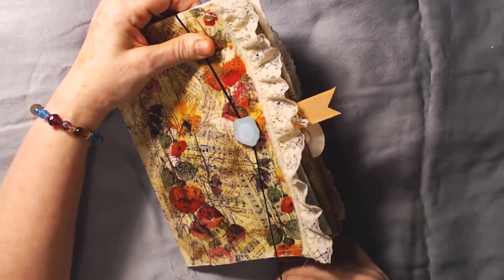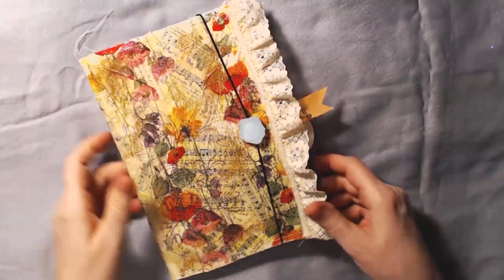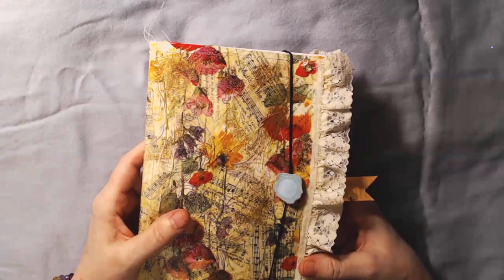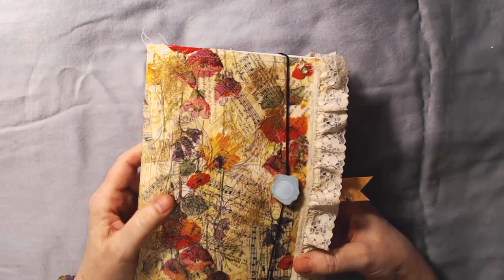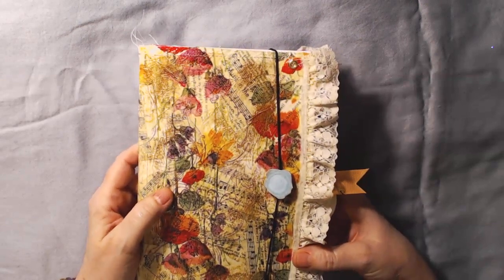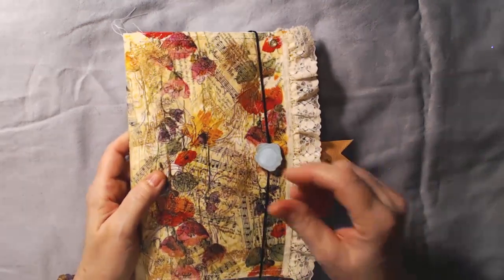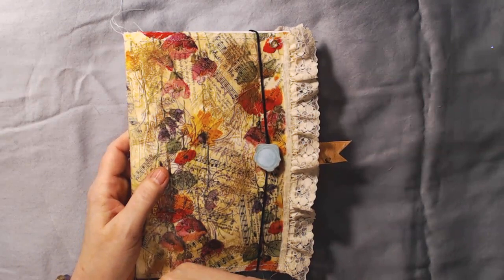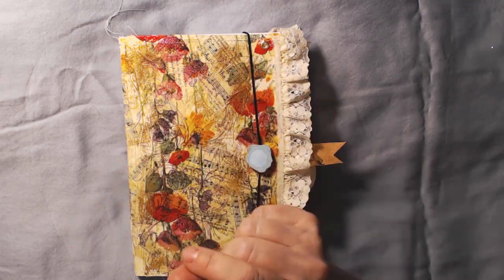I can't believe it — I barely get my hands on stuff and things break. Anyway, thanks for watching, guys. Thank you so much, Annette — I love this, I appreciate it, thanks for thinking of me. I'm going to post this in the Pink Poodle group and link it below. If you like the video, thumbs up please and subscribe, and I'll be showing my own journal hopefully soon. Okay, bye!